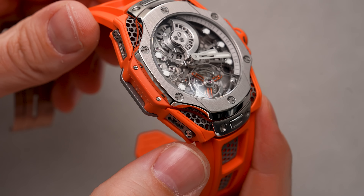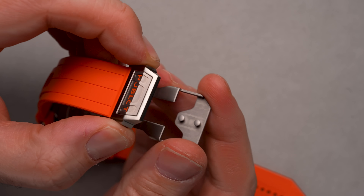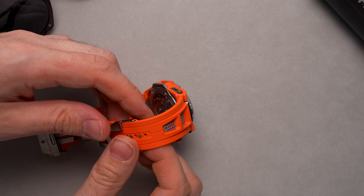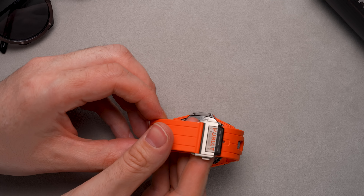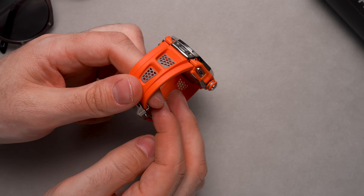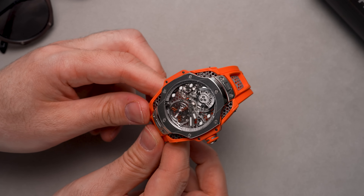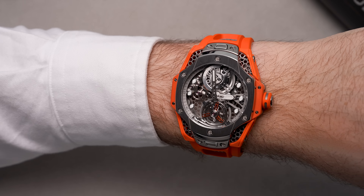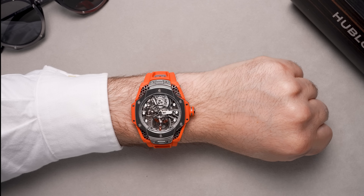If you're interested in the Hublot Big Bang Tourbillon Samuel Ross, rush over to Hublot as this is part of a limited edition of just 50 pieces. A cool 162,000 Australian dollars will be what it takes to secure you this piece of wrist art.